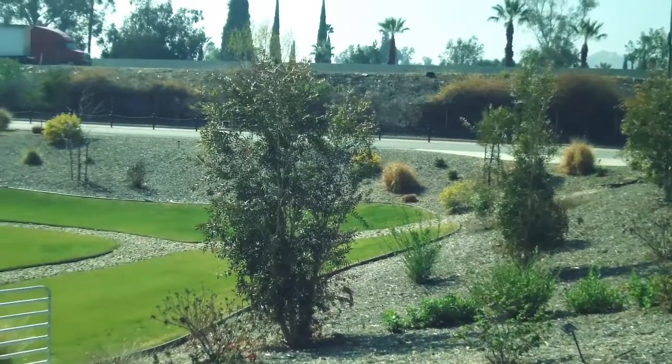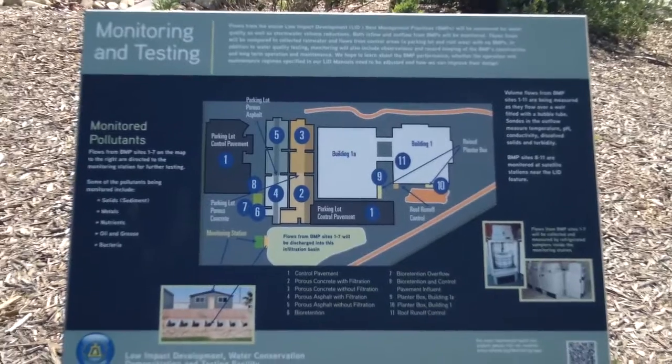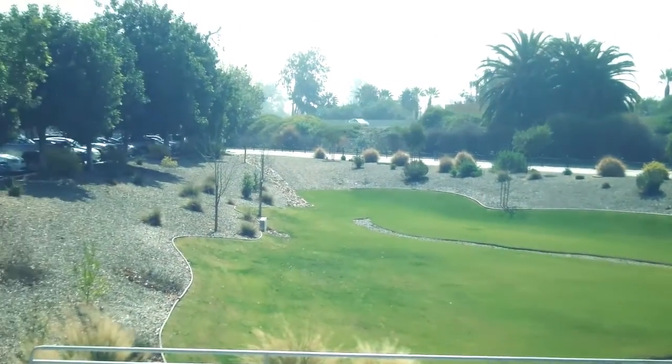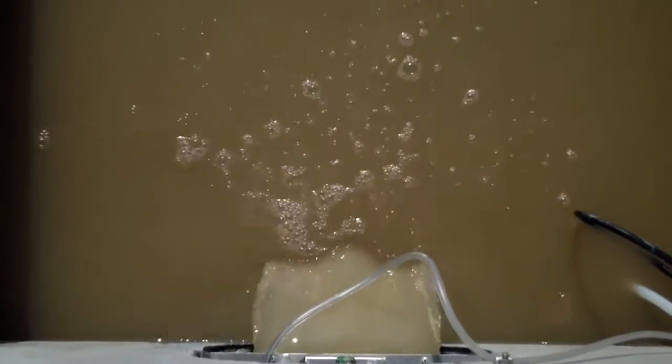In Riverside County, engineers are literally writing the book on how to effectively control runoff water from developments. The Flood Control and Water Conservation District is creating a best practices manual for developers so they can design and build their projects to reduce storm water runoff and improve the quality of the runoff water.